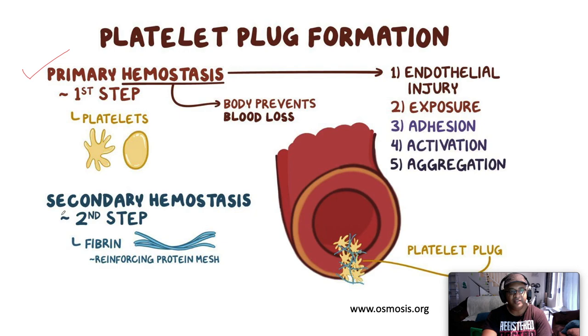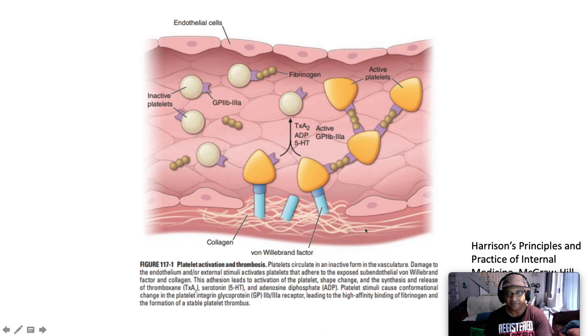Here is a representation of platelet plug formation. In primary hemostasis, there is some degree of endothelial injury with exposure of subendothelial collagen, and Von Willebrand factor bridges the collagen to the platelets. This leads to platelet adhesion, platelet activation, and platelet aggregation, resulting in the formation of a platelet plug. However, it's not a very stable platelet plug — we still need to stabilize it with cross-linked fibrin fibers. That's where secondary hemostasis comes in: a cascade of coagulation factors, each being a proenzyme activating an enzyme downstream, reinforcing the fibrin mesh to form a stable hemostatic platelet plug.